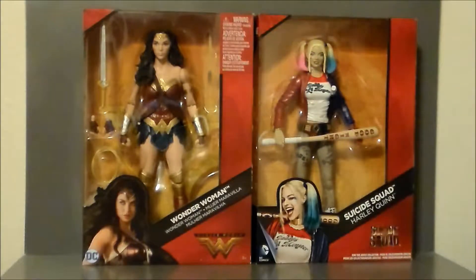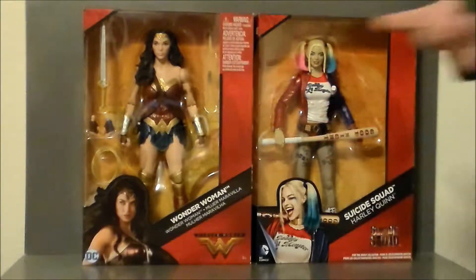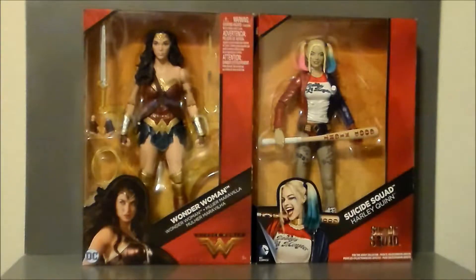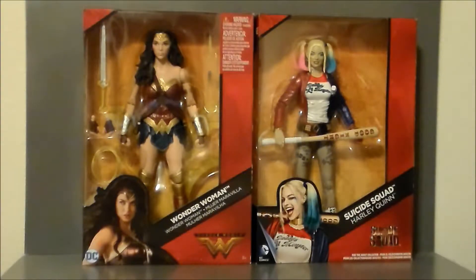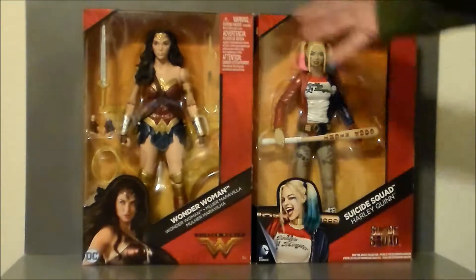First up, we have a couple of DC Multiverse 12-inch figures. Marvel Legends has done their 12-inch line, but DC Multiverse came out first with this — it's basically just an upscaled version of the 6-inch line, and the Multiverse figures look way better than the little 6-inch, at least with Harley Quinn and Wonder Woman. I picked these up for my girlfriend's daughter for her upcoming birthday. She loves Harley Quinn, she loves Wonder Woman — she's just a little DC junkie, which is fine with me. She also loves Spider-Man, so she likes Marvel too. So I went ahead and picked up both of them.